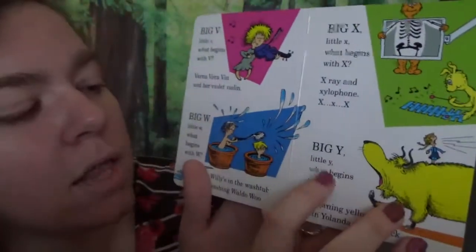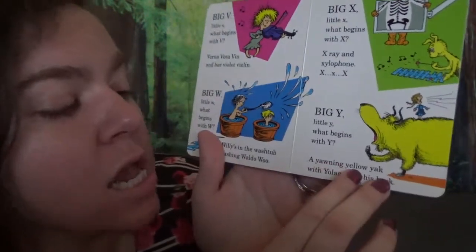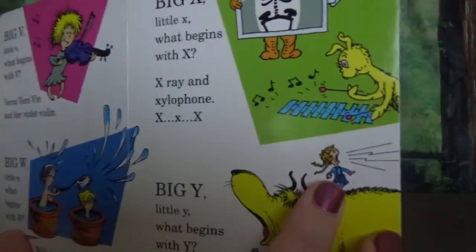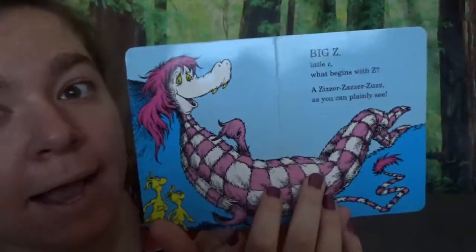Big Y, little Y. What begins with Y? A yawning yellow yak, with Yolanda on his back. She's yodeling — she's going yodley hee-hoo. Whoa, look at this guy — he's crazy!